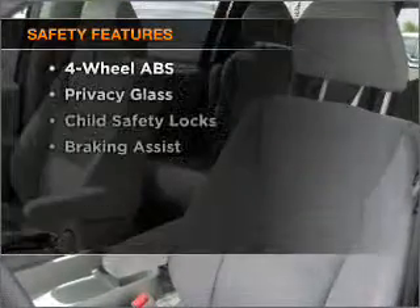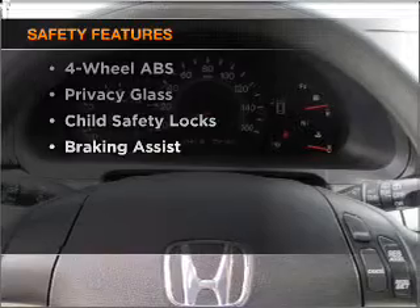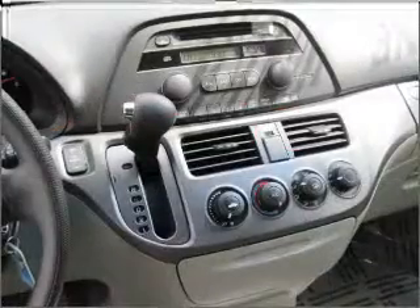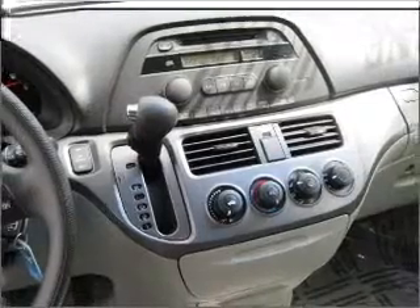And for your peace of mind, the following safety equipment is included. Front ventilated disc brakes. Passenger airbag. Side airbag. Curtain head airbags. Stability control.